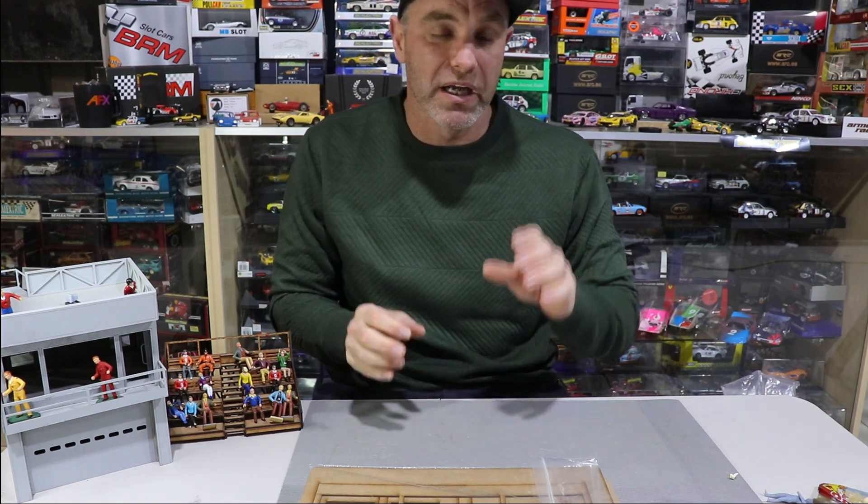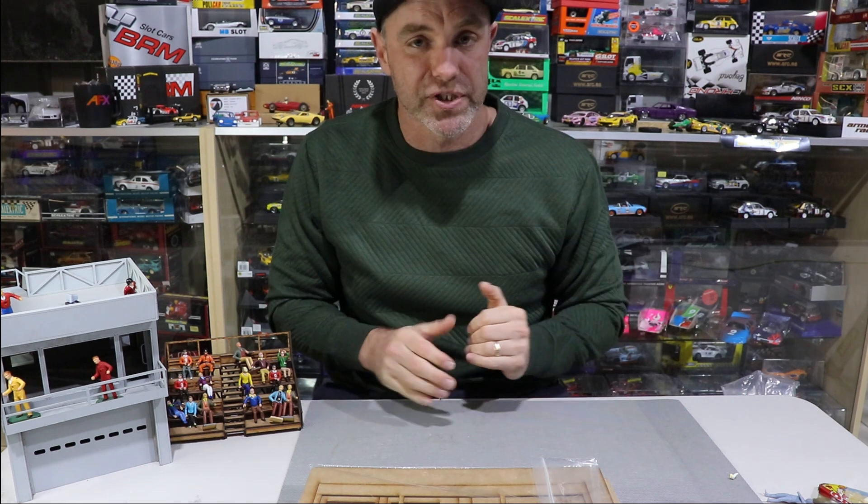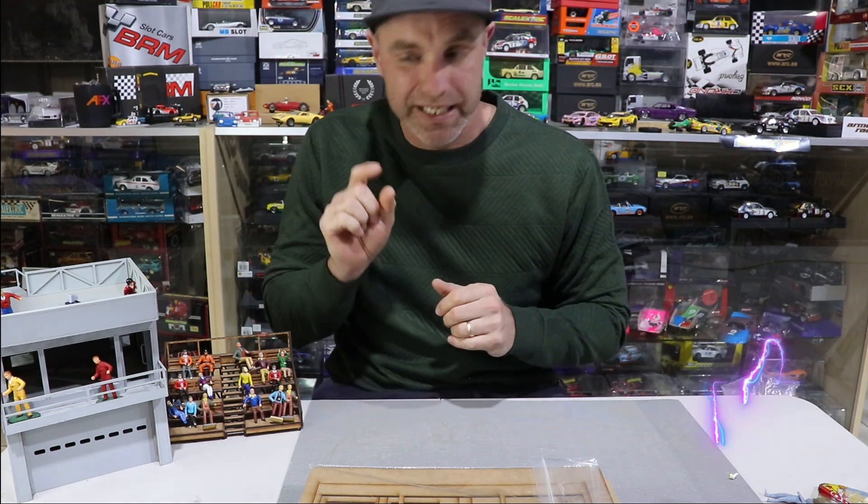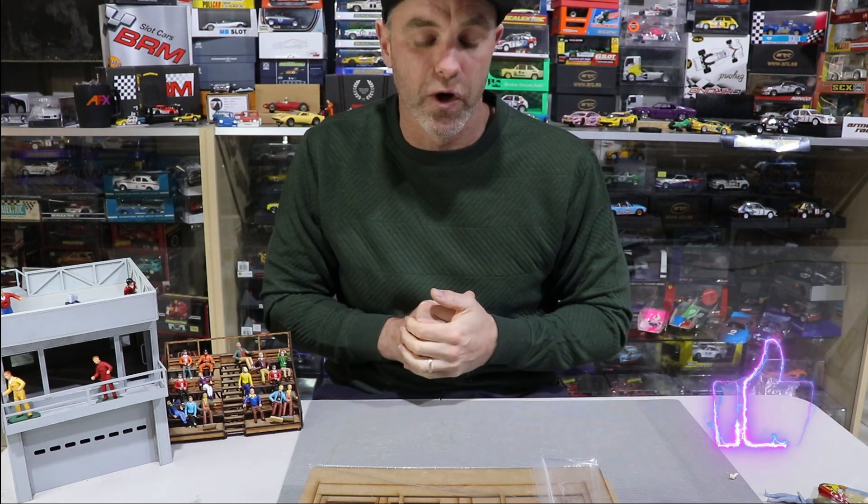We will get back to slot cars soon - thought I'd do something different. Please like and subscribe. I've had some questions lately about reviews on certain cars - check out my channel because I have a lot of videos of older car reviews that people are asking about. Check out the rest of my channel, subscribe, and hit the bell so you'll know when I put up another video. As always, take care, be safe. Ciao.